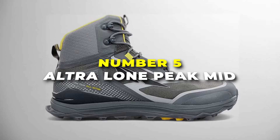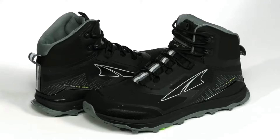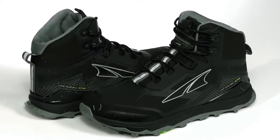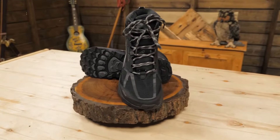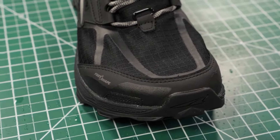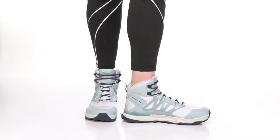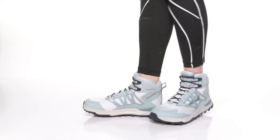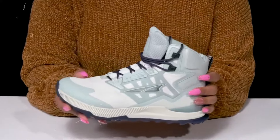Number 5 is the Altra Lone Peak Mid — the best shoe for trail running and hiking hybrid on our list. It's made for adventurers who don't let a little rain or rugged terrain slow them down. They're built to handle rough trails and are ready for rain, wind, and whatever else nature throws your way, so your feet stay dry and comfortable. Comfort is a huge deal with the Lone Peak — they've got a roomy toe box that lets your toes spread out naturally, and the cushioning makes it feel like you're walking on pillows, even on the longest hikes.